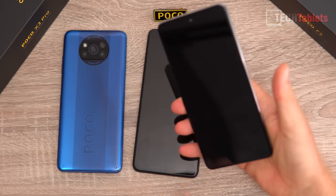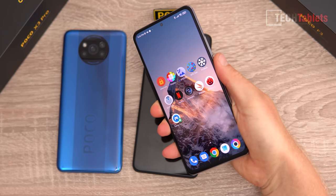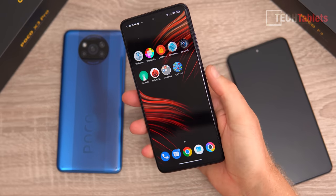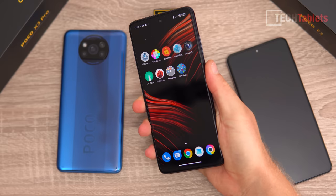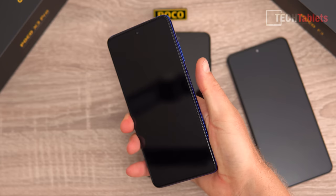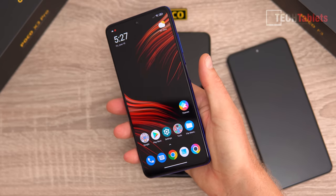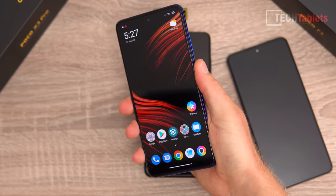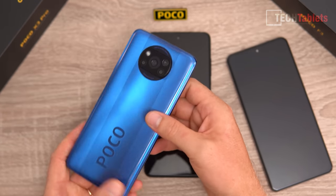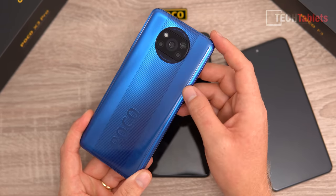Testing the fingerprint readers: the F3 unlocks very quickly, the X3 Pro is quick but slightly slower than the F3, and the X3 NFC is noticeably the slowest — understandable since it has the weakest chipset. Accuracy of all three fingerprint readers is very good.